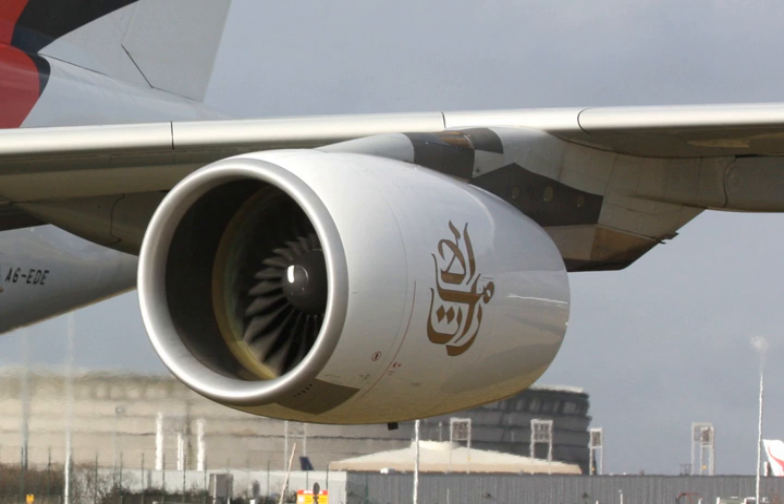The Engine Alliance GP7000 is a turbofan jet engine manufactured by Engine Alliance, a joint venture between General Electric and Pratt & Whitney. It is one of the powerplant options available for the Airbus A380, along with the Rolls-Royce Trent 900.